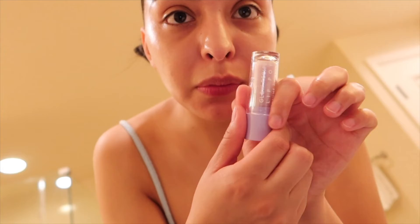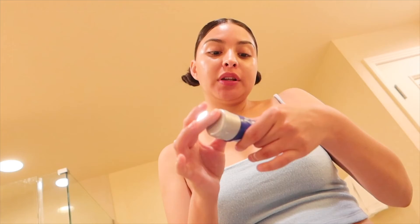Next I'm gonna do this Lip Pop from Glow Recipe — it's a regular lip balm, it smells good and feels nice, because these lips get chapped under the mask. Then I'm gonna take this healing ointment from CeraVe and put it all over my lips as well.